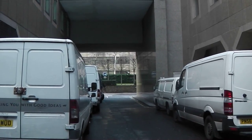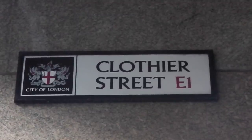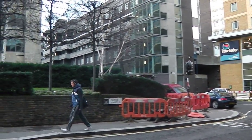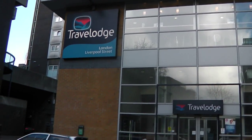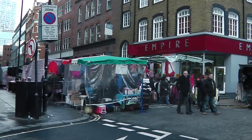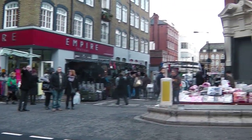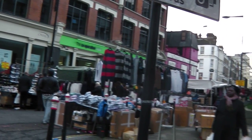From here we just carry on forward and then we're going to turn right and then left into Harrow Place. At the top of Harrow Place we'll be crossing Middlesex Street, better known as Petticoat Market. In Victorian times, this was known as the street where all stolen goods were traded. All we do now is just continue straight in front.